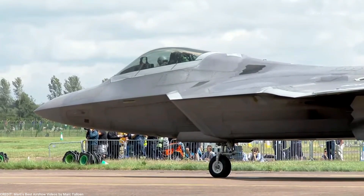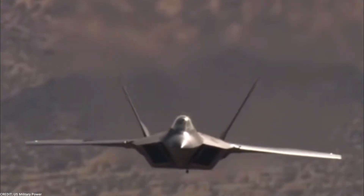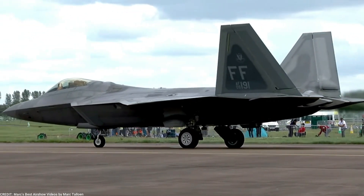The F-22 Raptor is designed to be highly maneuverable, with thrust vectoring nozzles that can direct the engine's exhaust in different directions. This allows the aircraft to make tight turns and evade enemy missiles.